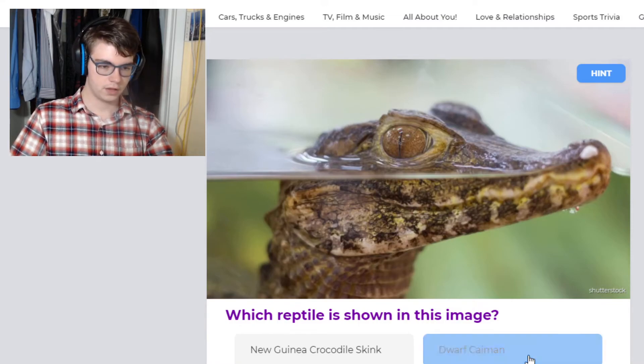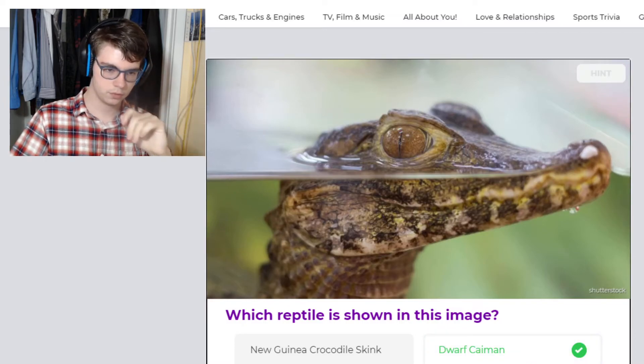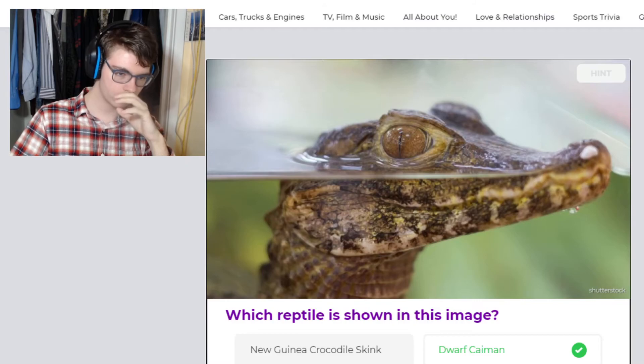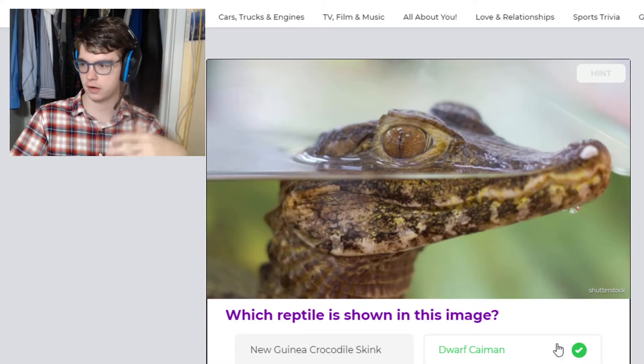This is not a crocodile skink, not a viper — it's got to be a dwarf caiman. Even though for a dwarf caiman this is a juvenile, dwarf caimans still get about four feet.